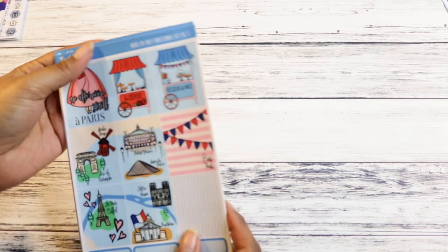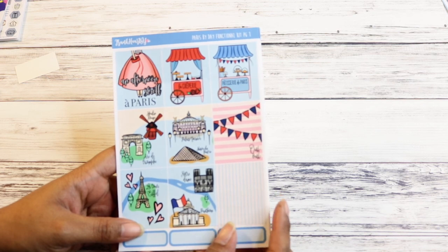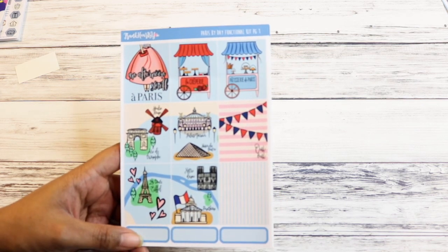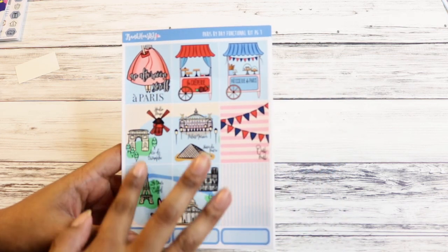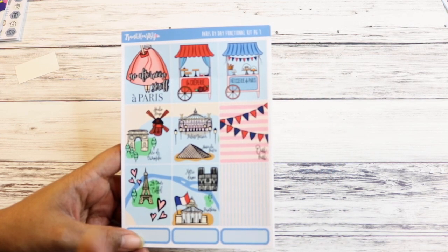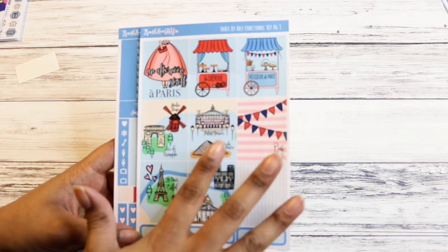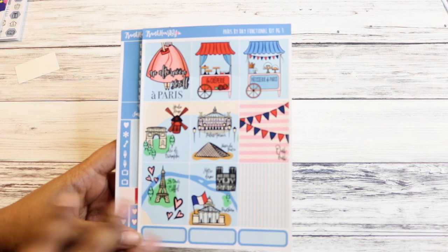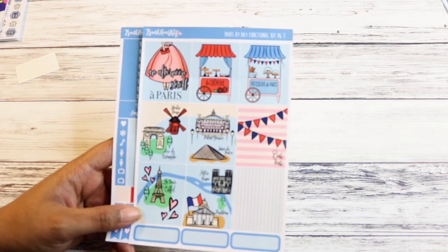This first one is Paris by Day — it's like a combo kit, a collab between Frank Hart's U and Simply Watercolor Co. I ordered from her like a year and a half ago, had an awful experience, and won't order from her again. But this is the Paris by Day kit and I love the full boxes. I really love how Frank Hart's U makes a kit. This is one of their functional kits — they have changed their layouts so many times.